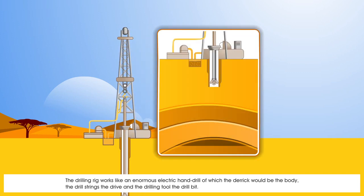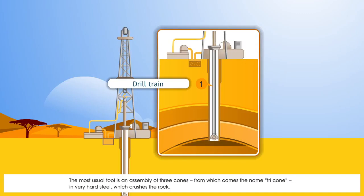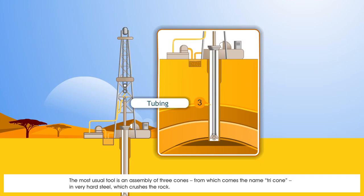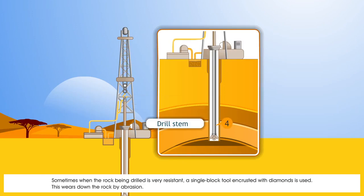The drilling rig works like an enormous electric hand drill, of which the derrick would be the body, the drill strings the drive, and the drilling tool the drill bit. The most usual tool is an assembly of three cones — from which comes the name tricone — in very hard steel, which crushes the rock. Sometimes, when the rock being drilled is very resistant, a single block tool encrusted with diamonds is used, which wears down the rock by abrasion.